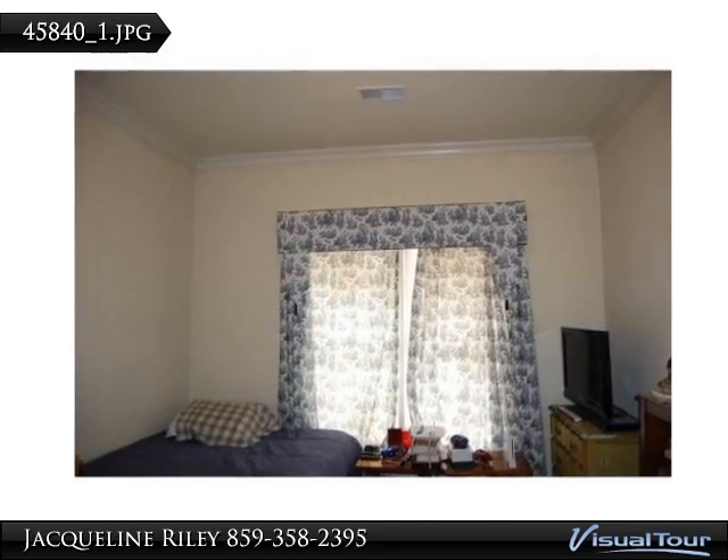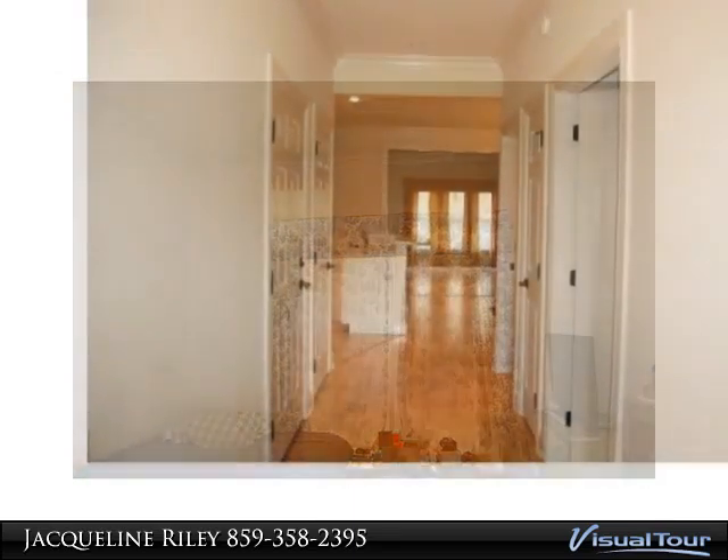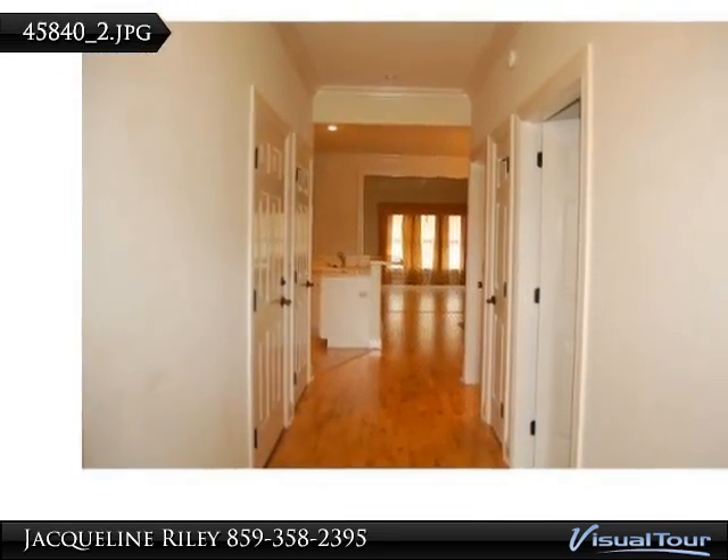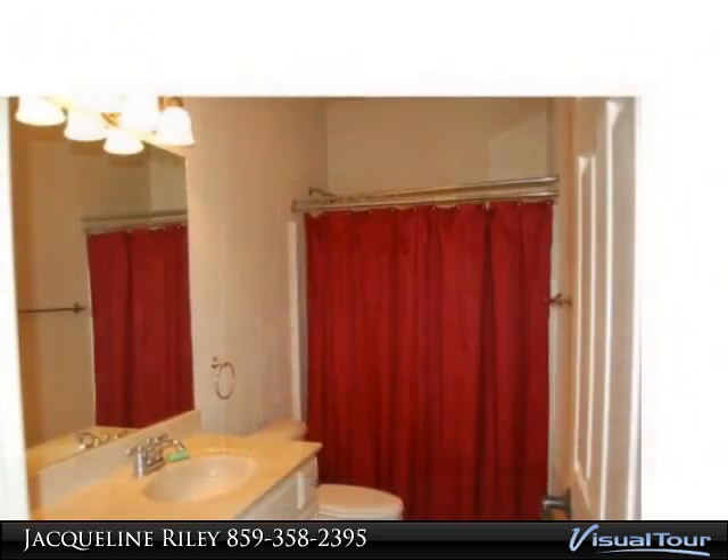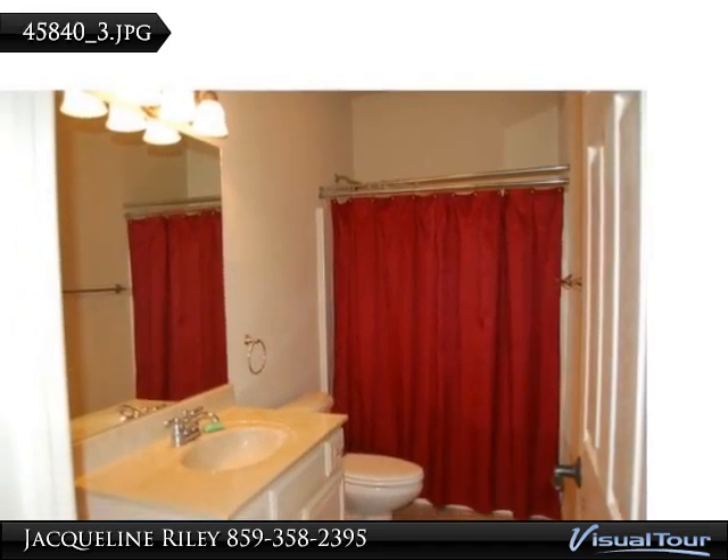Great room with gas fireplace. Engineered hardwood recently installed in the kitchen, great room, and entryway. Solid surface countertops. All appliances convey, including the washer and dryer.